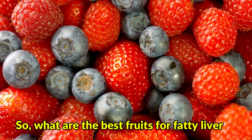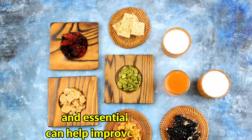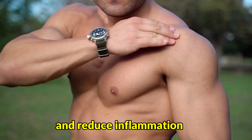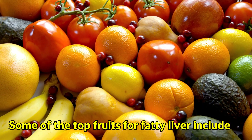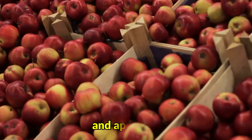So, what are the best fruits for fatty liver? Fruits that are rich in antioxidants, fiber, and essential nutrients can help improve liver health and reduce inflammation. Some of the top fruits for fatty liver include berries, grapefruit, avocado, papaya, and apples.